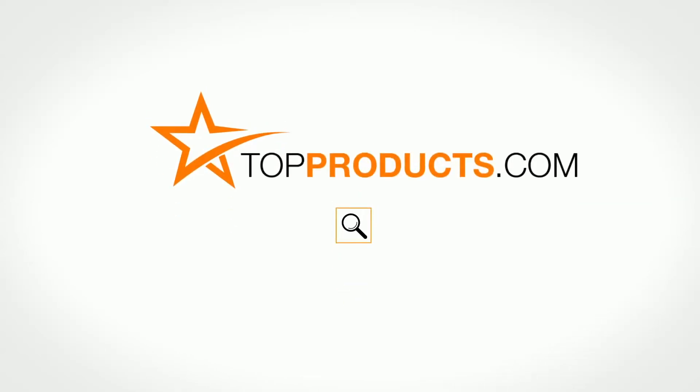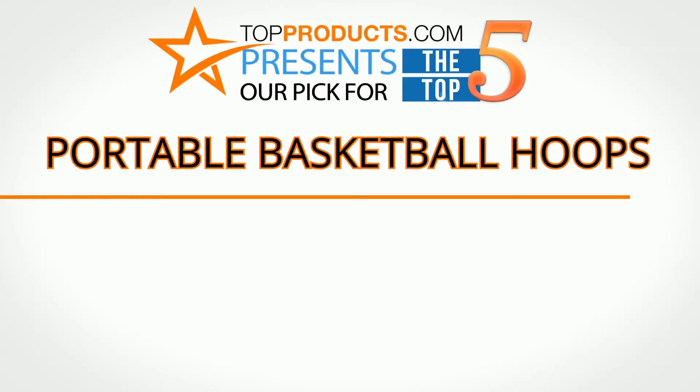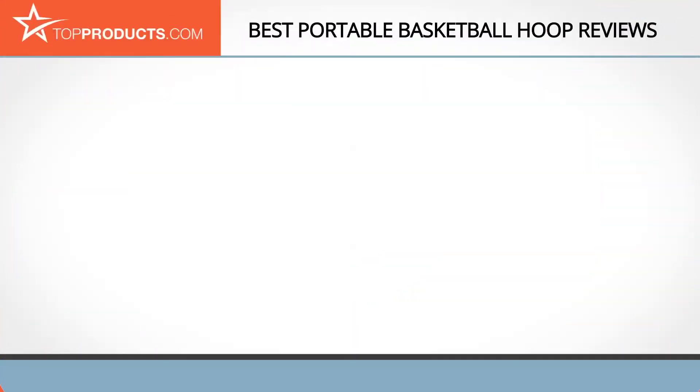topproducts.com — search topproducts.com for the best product reviews online. Top Products presents our pick for the top five portable basketball hoops. For this review we chose five brands known for quality portable basketball hoops, showcasing a variety of options that are available.